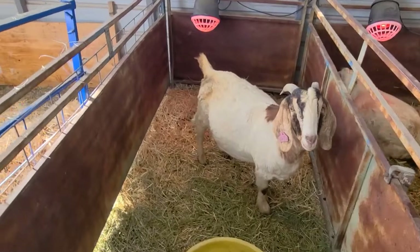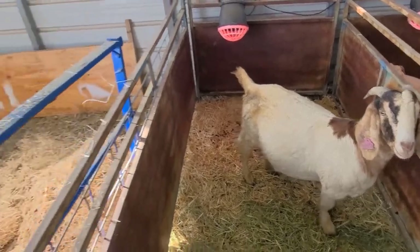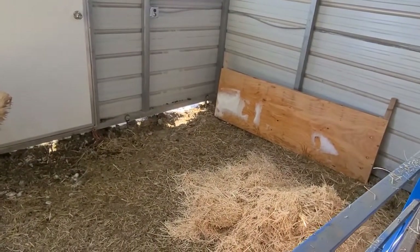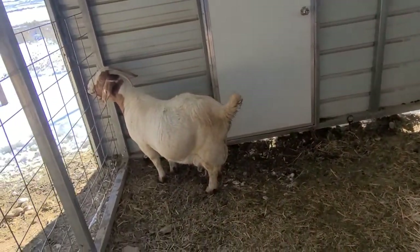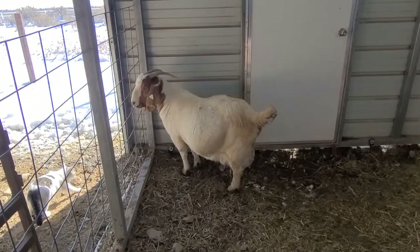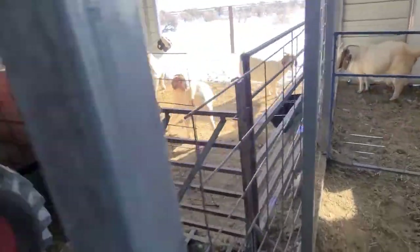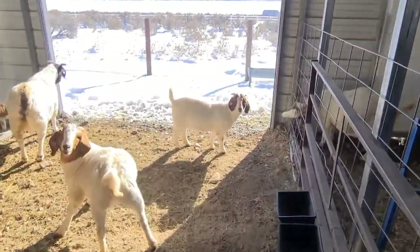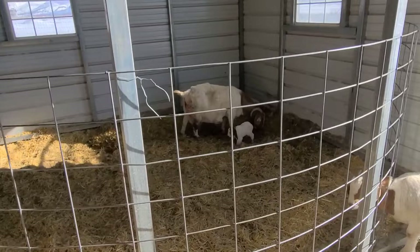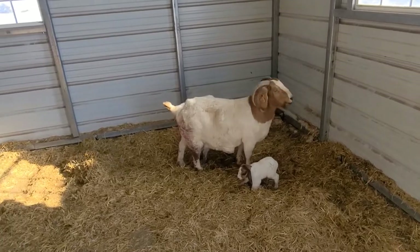We got this doe that's loaded up, she should be kidding anytime. I thought she was gonna kid sooner but she hasn't yet. We got this doe kind of penned up - we're running out of space, I've gotta get some more built - but she is currently in labor. She's got some discharge so she should be having them any moment. And then we have this doe over here that I wasn't expecting to kid so soon, but I came out to the barn and there she was - she just barely kitted a few minutes ago and she's got two bucks on her.